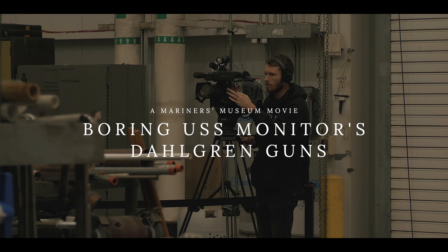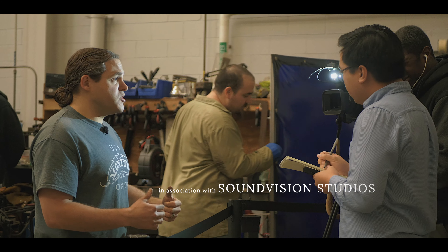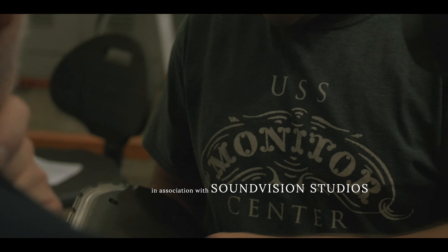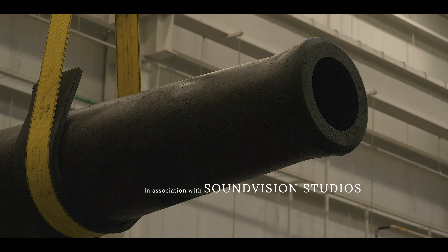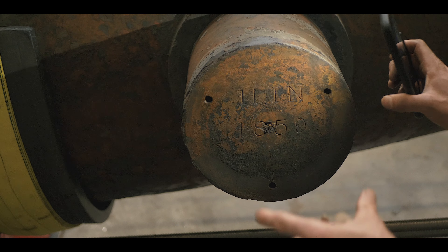It's been an exciting two weeks. After years of planning and decades in the making, we've now accomplished one of the major challenges of the USS Monitor project — boring the guns, exposing their interiors to the world for the first time in over 150 years.